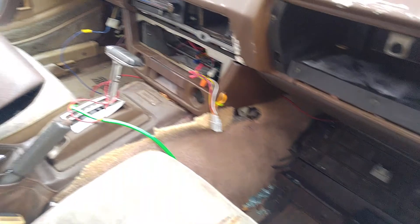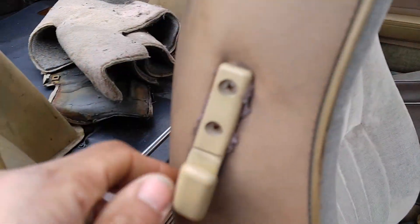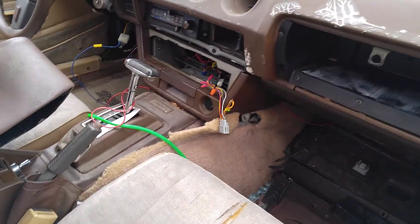The interior is pretty rough. This door won't open. It's an automatic.